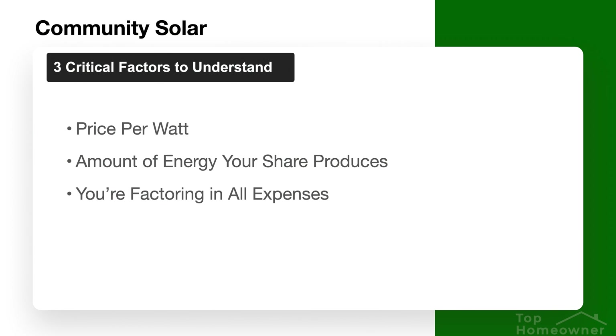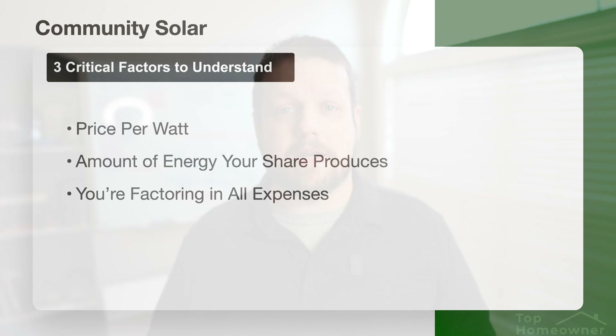You also need to understand that the share cost includes other things such as additional equipment, administrative costs, operations costs, and maintenance costs that can affect your overall savings. Make sure the offer you're seeing takes all of these factors into account so you can understand the true savings you'll see on your home electricity bill.